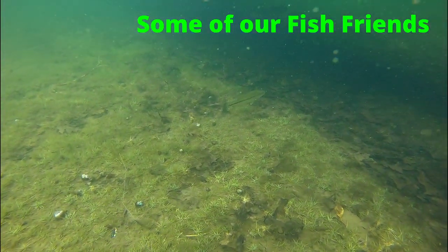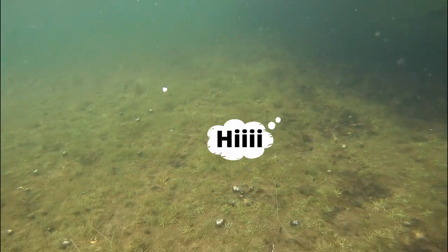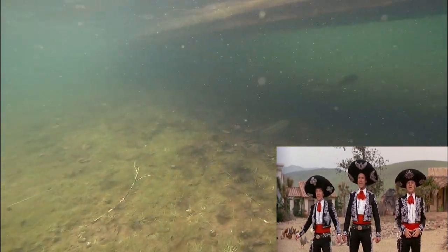Oh look, it's some of our fish friends. Let's go say hi. Hello guys, how are you doing? Hi. Hello. These are the Three Amigos!